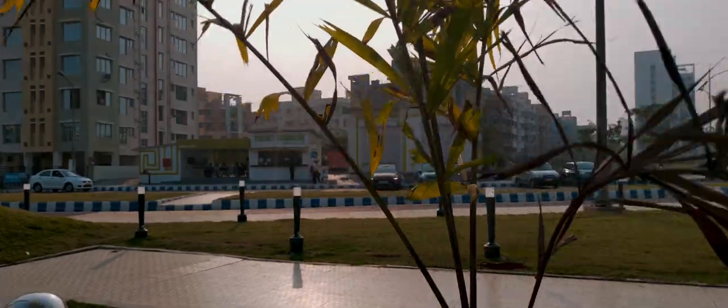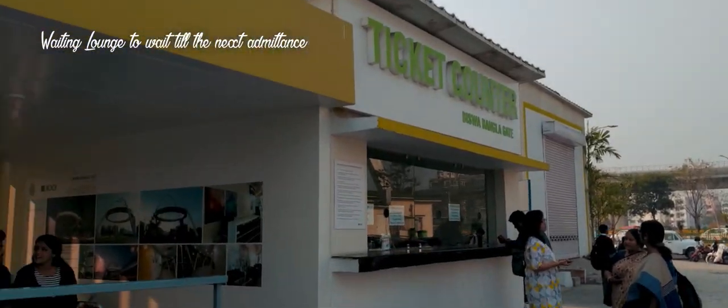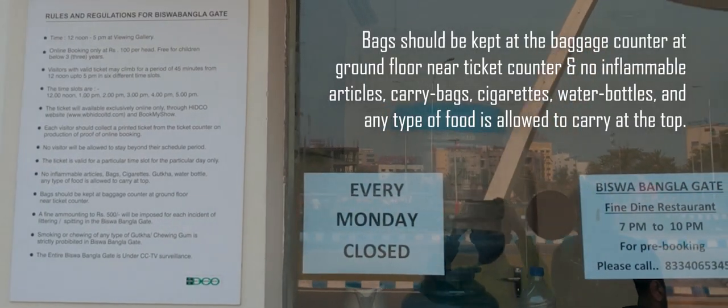The gate opens every day except Mondays, from 12pm. You may stay for 45 minutes at most, followed by a 15-minute buffer time, after which the next batch of people gets in. The last batch is from 5 to 5:45 in the evening, after which it closes. Each ticket costs about 100 rupees, and children under 3 don't need one.